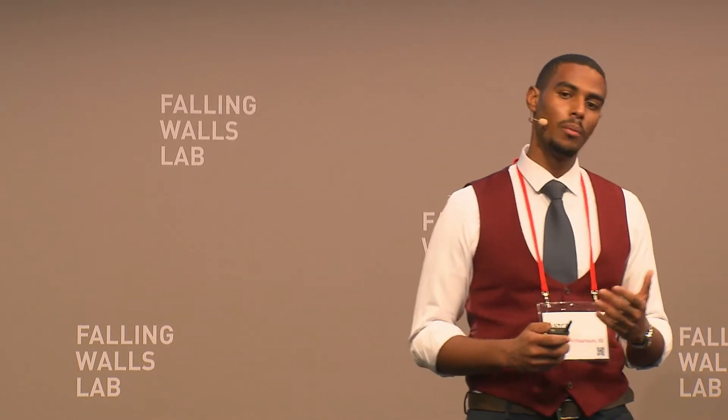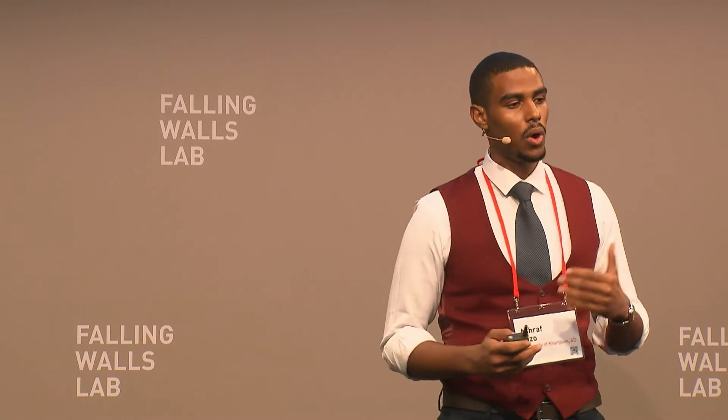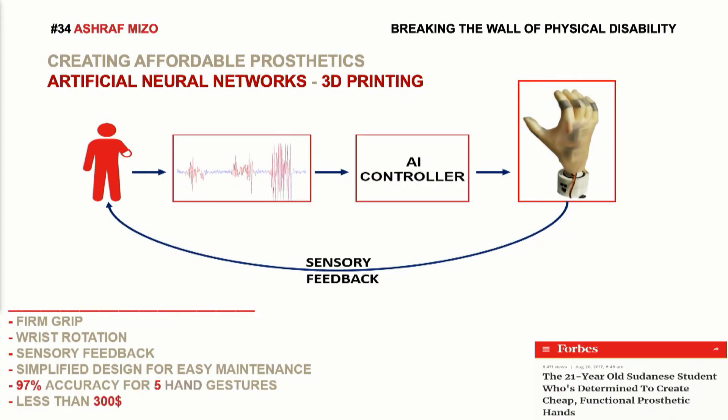And in a lot of these developing countries, having full physical ability means access to healthcare, education, income, and social acceptance. So we're breaking this wall by creating affordable and high-quality prosthetics for amputees in developing countries.